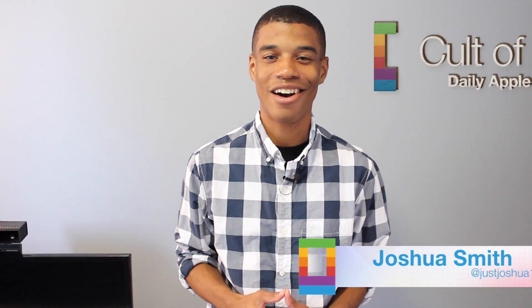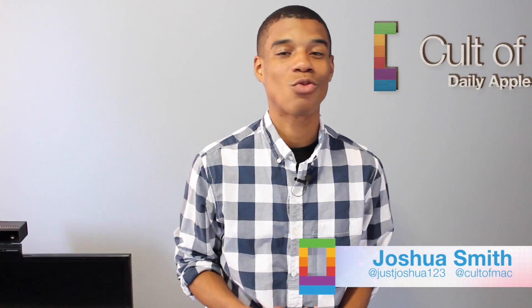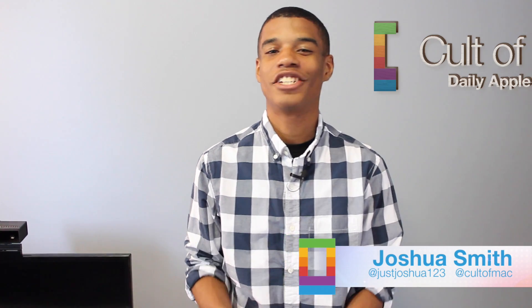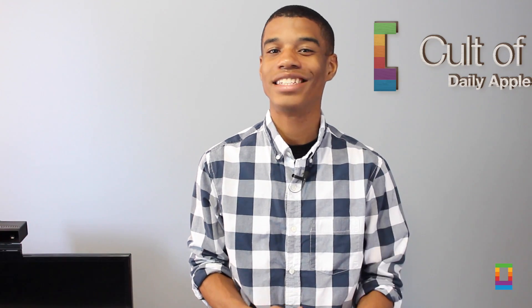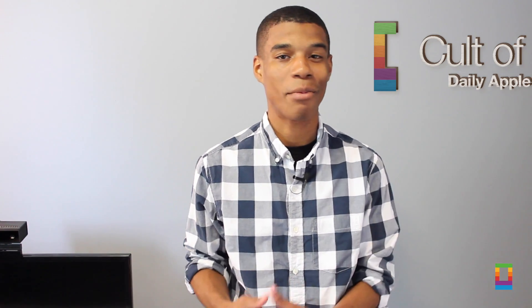Hi, I'm Joshua Smith from QuoteToMac.com. With millions of households across the world filled with Apple devices, sharing the content you have with the people you love is essential. Apple's upcoming software update, iOS 8, introduces a new way to share your media, thanks to a new feature called Family Sharing. Today I'm bringing you an inside look at it so you and your family can be prepared when it officially releases this fall.